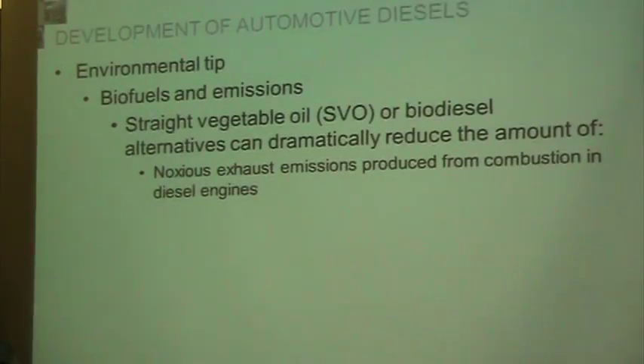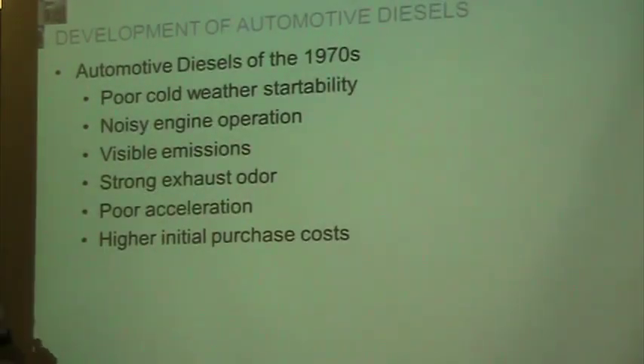Biofuel has its benefits but also its problems. You can't run moonshine in a diesel engine — you can run it in a gas engine because it's ethanol, which is biofuel. Kind of expensive fuel, though.